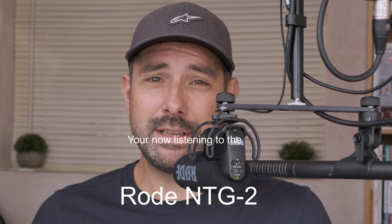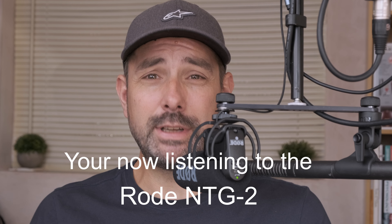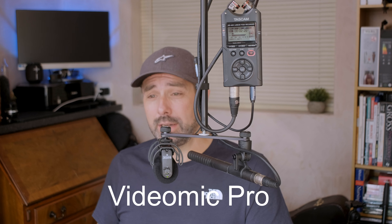The VideoMic Pro and the NTG2 are distinctly different tools used for different purposes. One is an XLR mic for broadcast quality recordings, often used on a boom; the other is a high-end mic specifically for DSLRs. But if you're on a budget, they can be picked up for a similar price and used interchangeably for the same types of jobs. So which is the best all-rounder?